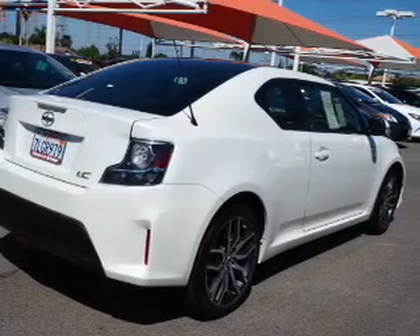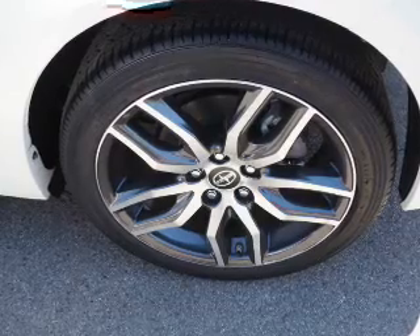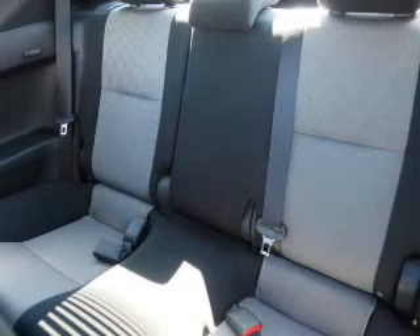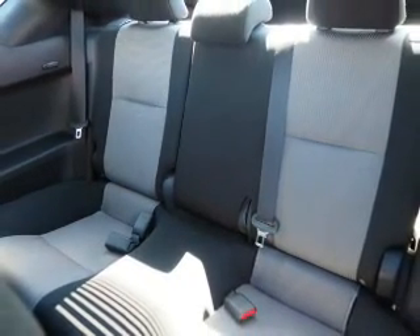Inside, you'll find Bluetooth connectivity, an auxiliary input, steering wheel controls, curtain head airbags, front airbags, side airbags, side impact door beams, iPod integration, cruise control, and a trip computer.